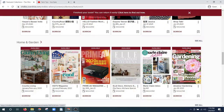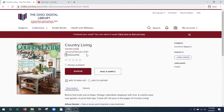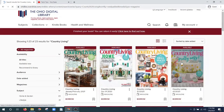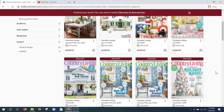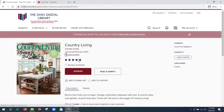I'm going to click on Country Living magazine and we've got our January-February 2021 issue. If I wanted to see back issues I can click under where it says Country Living and it will show me other issues from the past. In this case I want to stick with our January-February 2021, so I'll click on that.